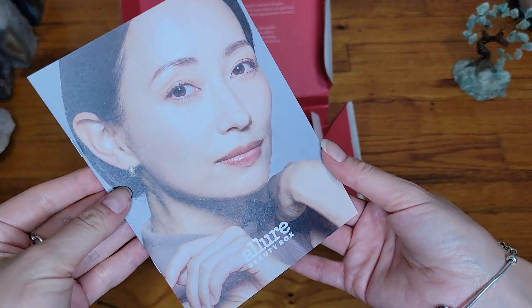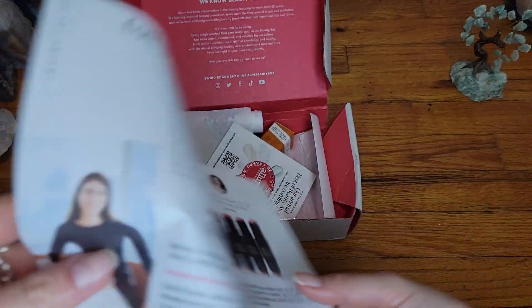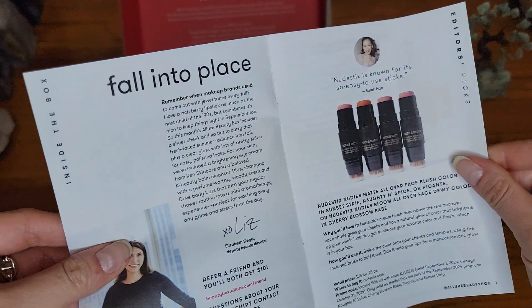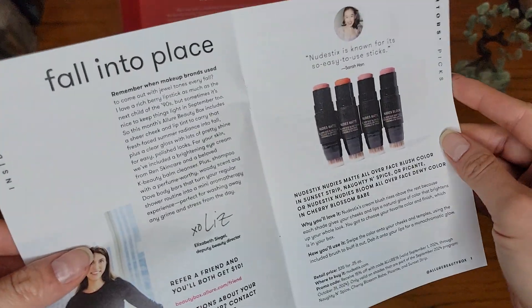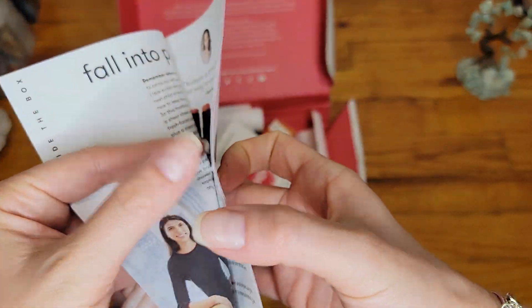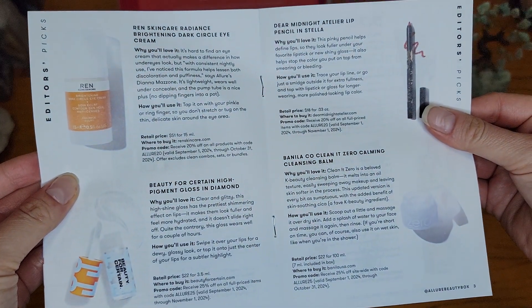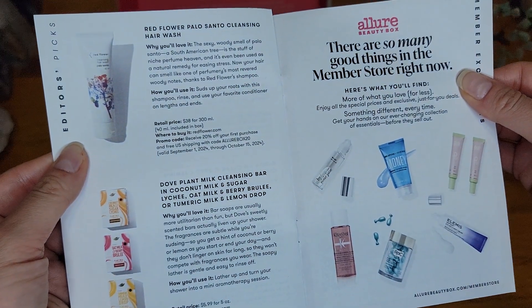This time, Allure came in first out of all the boxes — well, it actually came together with the Ipsy BoxyCharm, but I'll say that this is first. If you want to screenshot the pages, here you go.